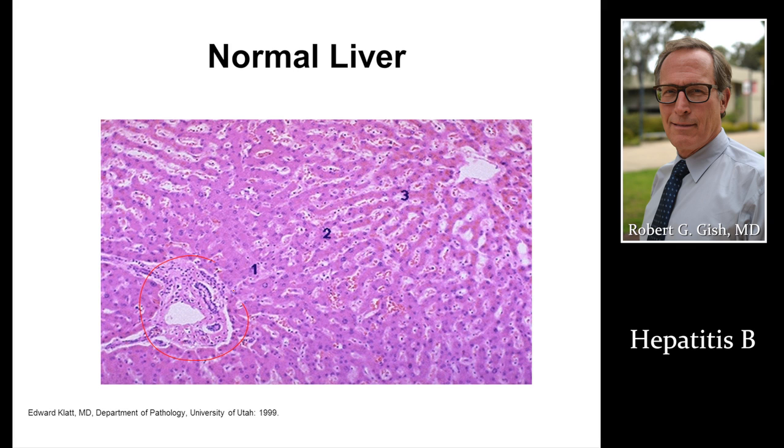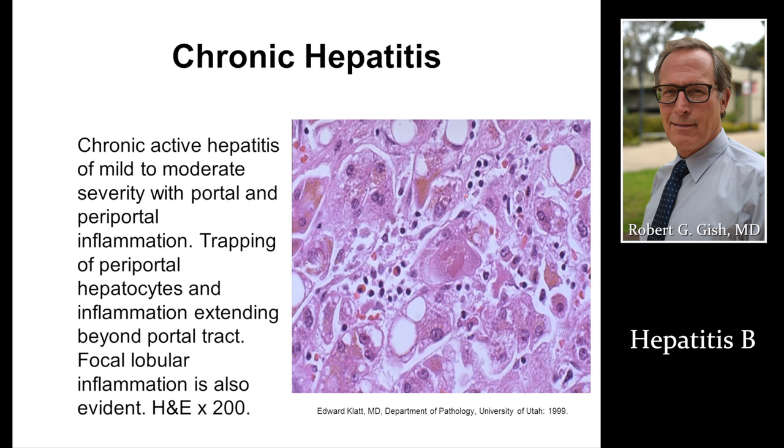Again, a normal liver has a little bit of scar tissue that provides a skeletal framework, central vein, blood flows this way. We'll talk in a moment about what hepatitis B can do to a liver. Here we have inflammation. Hepatitis B virus may come in, bring in these pus cells, start killing liver cells, and eventually lead to serious liver damage, such as cirrhosis or cancer.